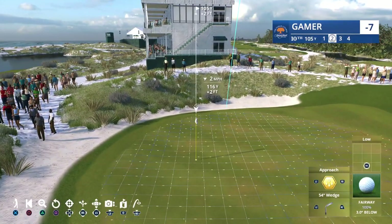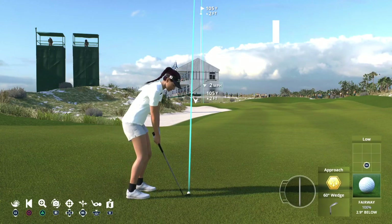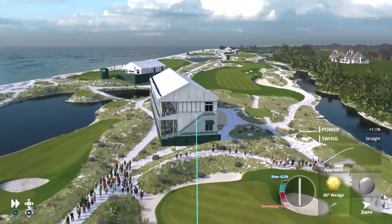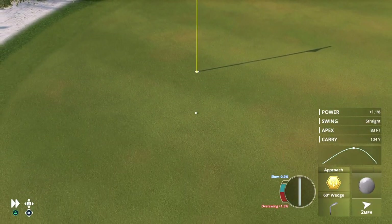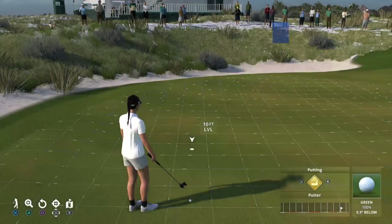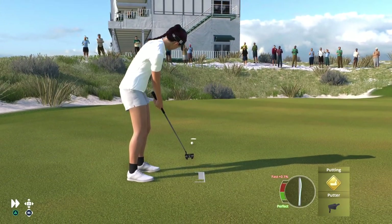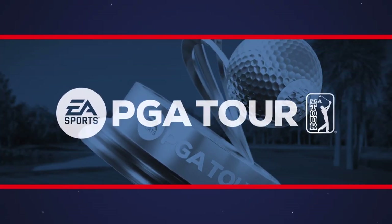The second shot forthcoming from the left side of this fairway. It was a good shot coming in — a little long, but inside that ten-foot circle is always good. Even money, really, to make a birdie. Good concentration there, and it's in for a birdie.